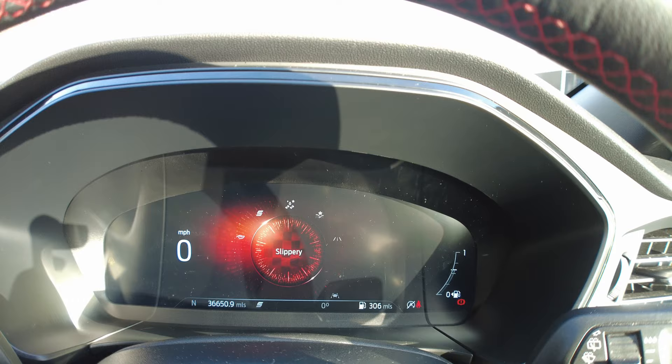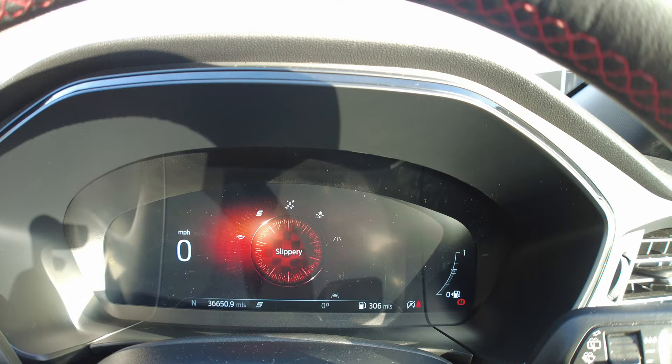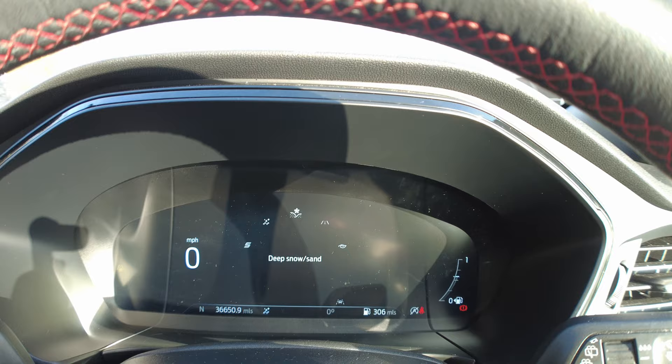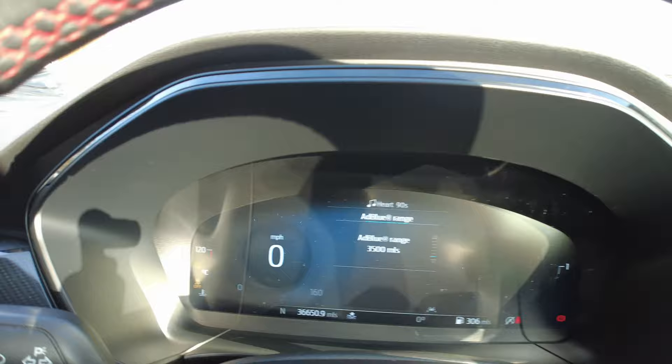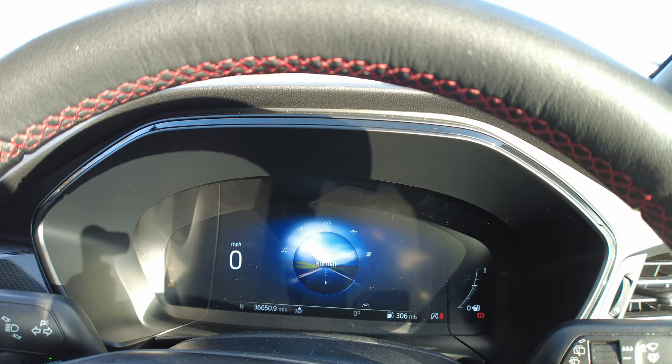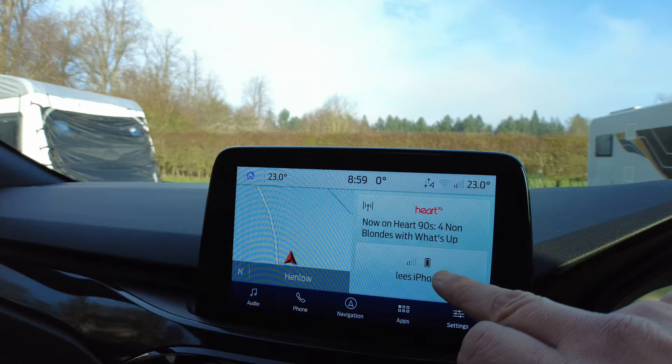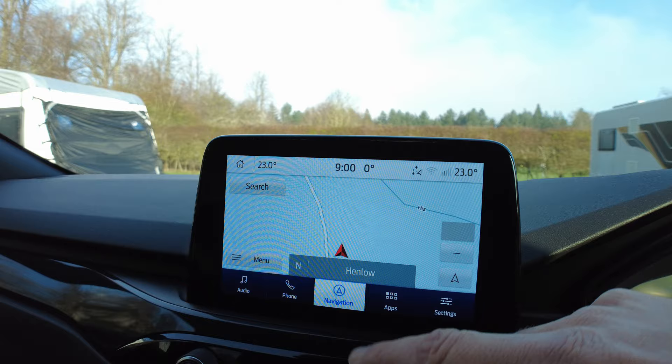There's a slippery mode for snow and ice, and there's also a deep snow and sand mode - that one does turn the traction control off. Then over here is your entertainment screen. It's got DAB digital radio, you can connect your phone to it, it's got Apple CarPlay or Android CarPlay, and it has navigation.